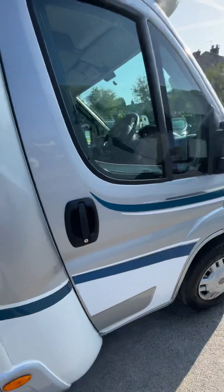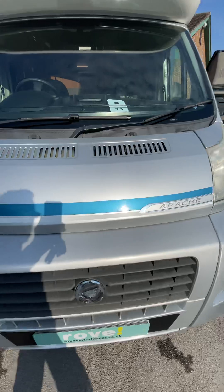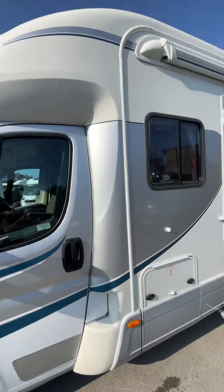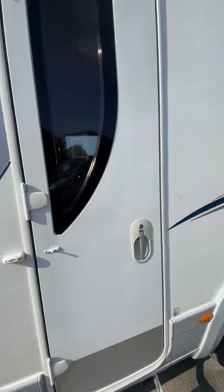We then walk around to the front. As you can see this vehicle comes in very good order, having only covered 41,000 miles with three previous owners. Morning canopy fitted. We'll now step inside.